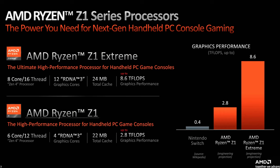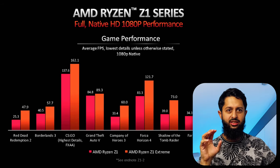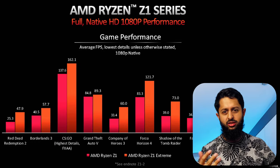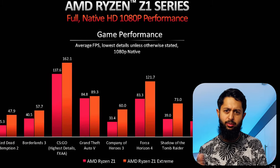The Z1 has around 2.8 teraflops, with the Z1 Extreme pushing 8.6 — an incredible difference. That said, despite the supposed 3X uplift in graphics performance, the actual real-world performance uplift is more like 10% to maybe 20%. It seems like the ROG Ally is capped by the speed of its memory, so the memory is a bottleneck. Despite the Z1 Extreme being significantly more powerful than the Z1, it's not actually too big a disparity between the two.